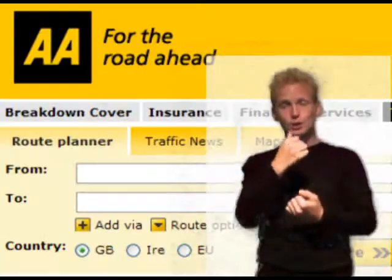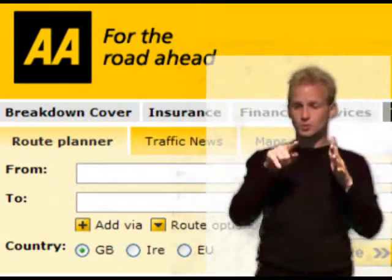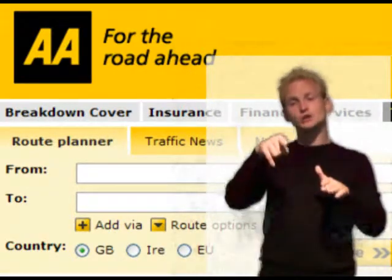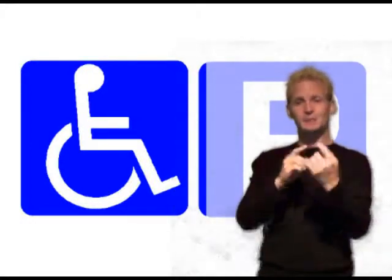You can get to us by car. Use the AA Route Planner to plan your journey at www.theaa.com. There are a limited number of blue-badge parking spaces on William Brown Street, outside the museum. These are public bays.